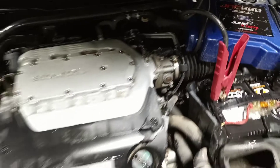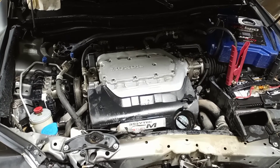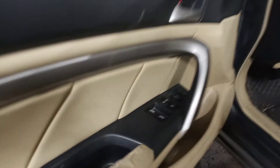Serpentine belt. Black and tan leather interior. Driver's seat and driver wheel airbag deployed. Also has a sunroof.